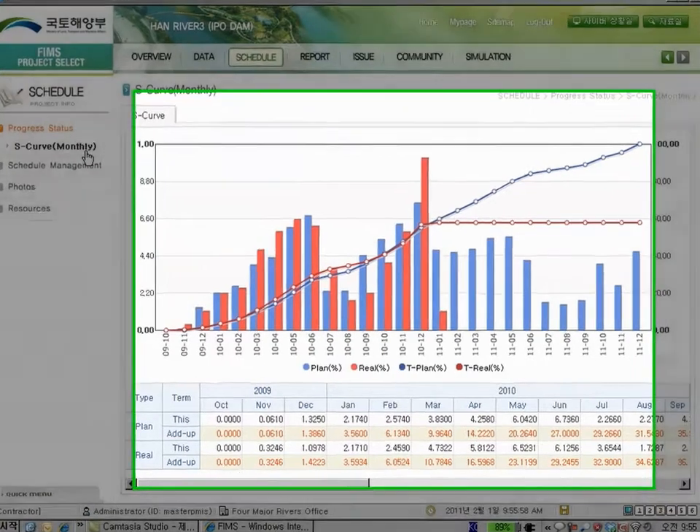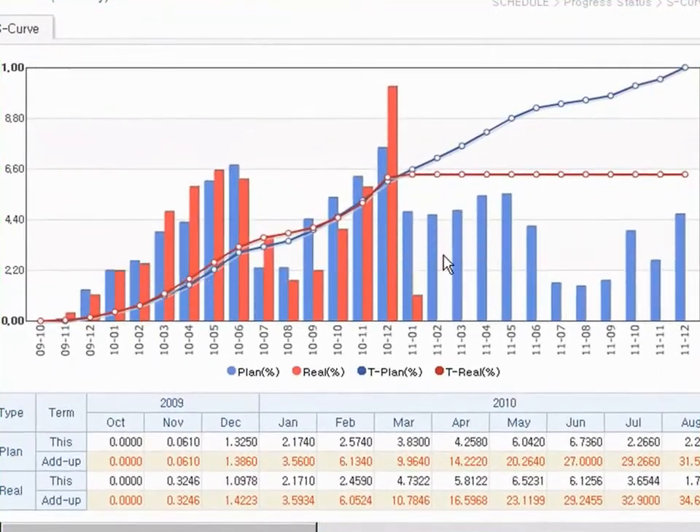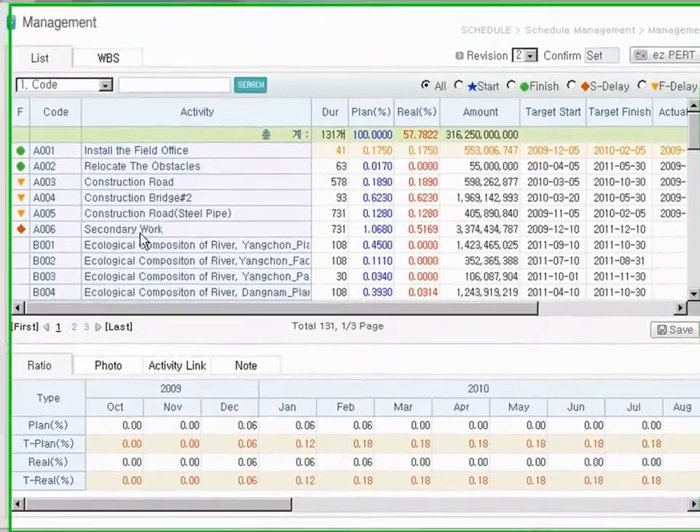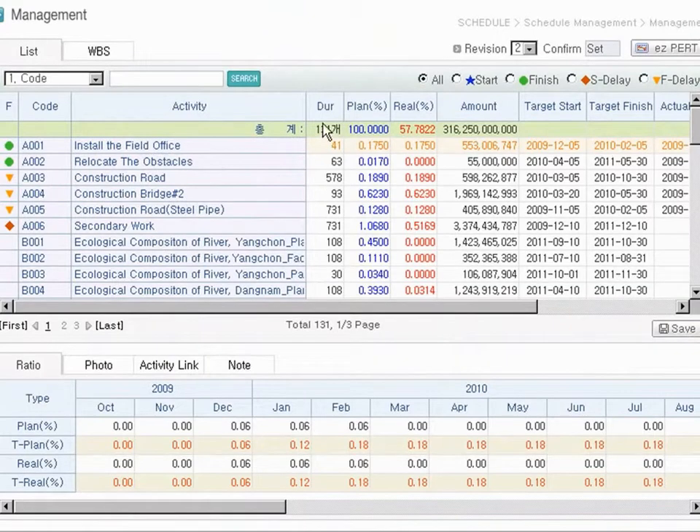Monthly schedule status is represented by an S-curve chart and gives users an intuitive view of plan versus actual progress. This data comes from PERT CPM software. Under Schedule Management, users can view detailed activity information such as duration, plan, actual cost and others.